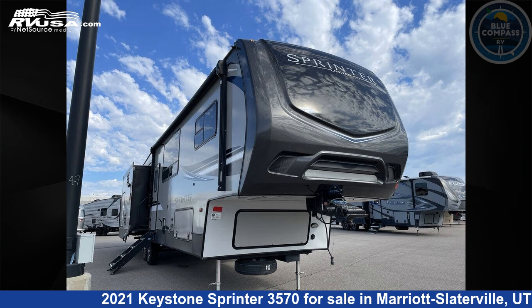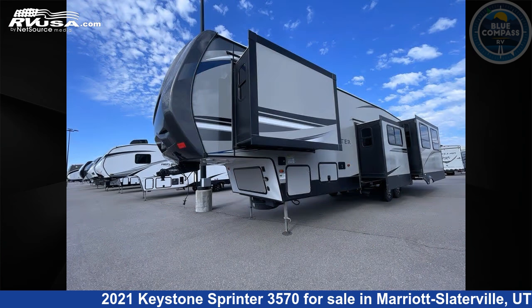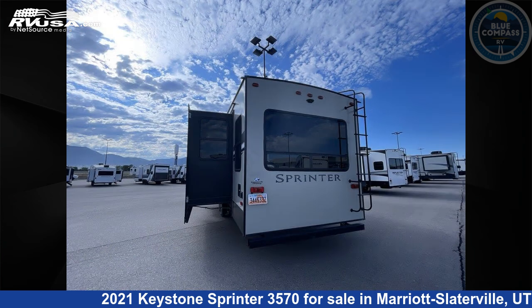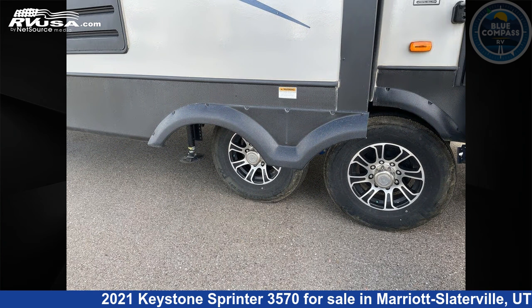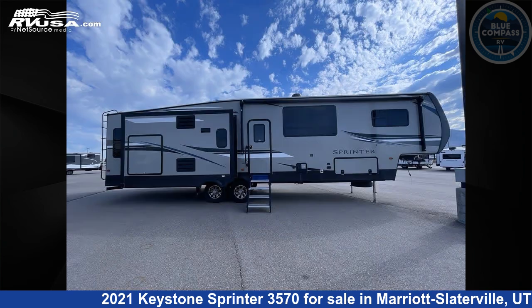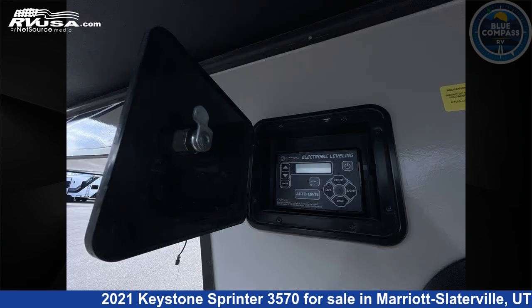This 2021 Keystone Sprinter 3570 is a fifth-wheel RV. It is located in Marriott Slaterville, Utah, 84404 and is offered for sale by Blue Compass RV Ogden. Click the link in the video description to visit RVUSA.com and see more photos as well as the current price. This used Keystone is 39 feet 0 inches in length and features Sleeps 4.